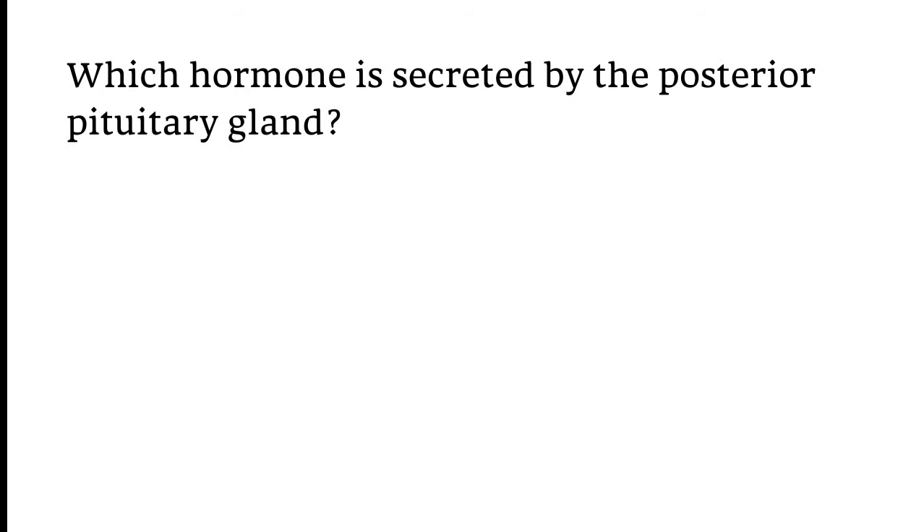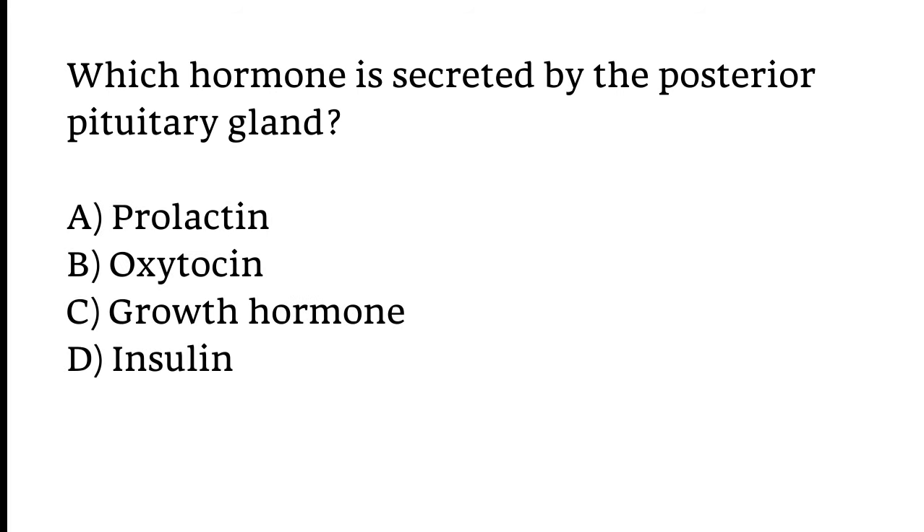Which hormone is secreted by the posterior pituitary gland? Options: Prolactin, Oxytocin, Growth hormone, or Insulin. The correct answer is Option B — Oxytocin hormone is secreted by the posterior pituitary gland.